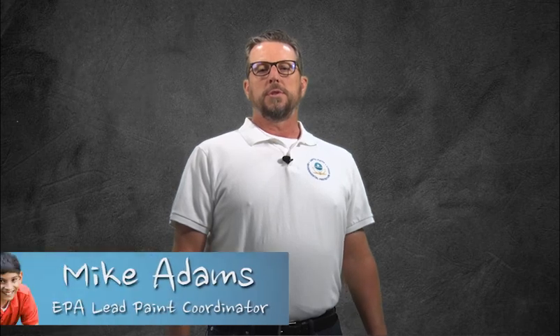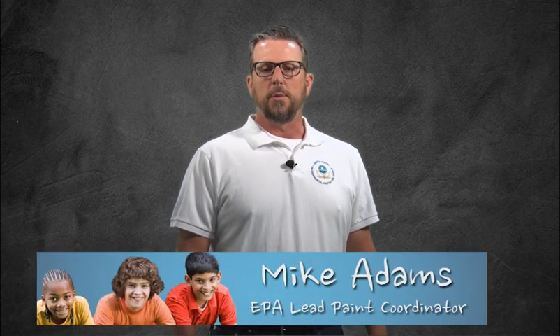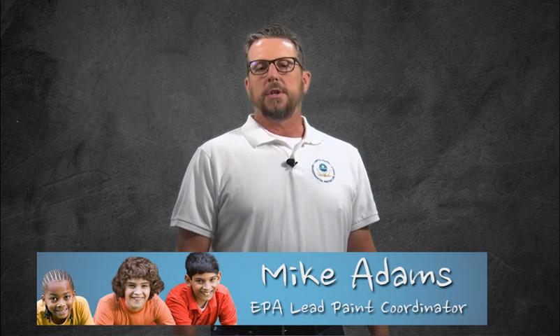EPA recognizes October as Children's Health Month. During this time, we focus on childhood exposure to environmental risks, and we provide tips to help protect children where they live, learn, and play.